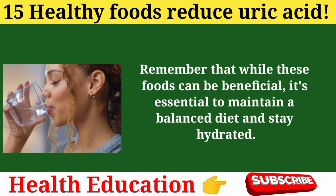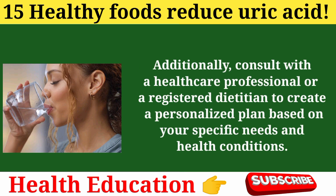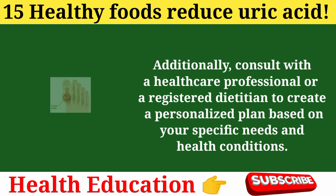Remember that while these foods can be beneficial, it's essential to maintain a balanced diet and stay hydrated. Consult with a healthcare professional or a registered dietitian to create a personalized plan based on your specific needs and health conditions.